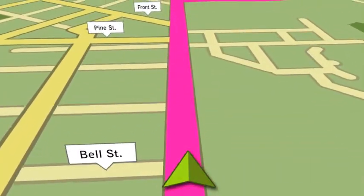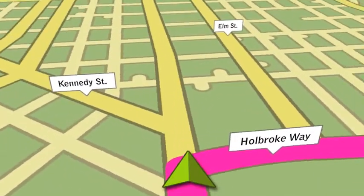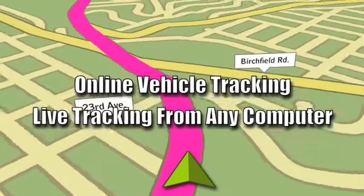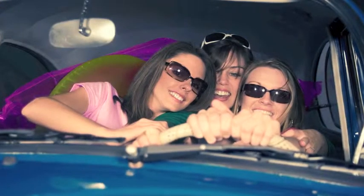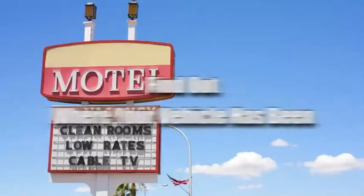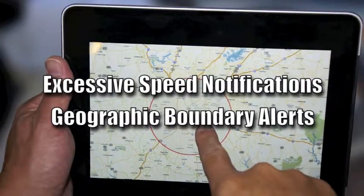GuidePoint Systems also gives you some incredible tools that let you keep an eye on your vehicle when it's out of your hands. Follow your vehicle anywhere, at any time, with GuidePoint's online vehicle tracking and automatic reporting. Keep track of teenagers and other family members who use your vehicle — know where they've been and how long they were there. Plus, you can easily set excessive speed notifications and geographic boundary alerts for any protected vehicle.